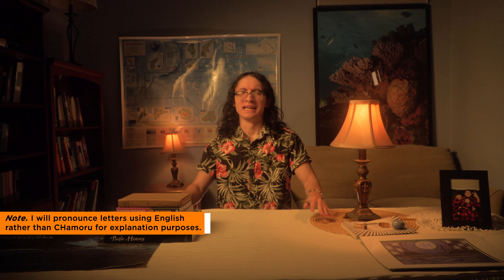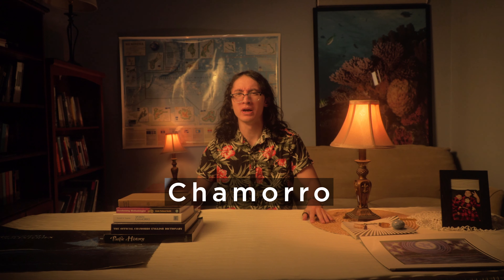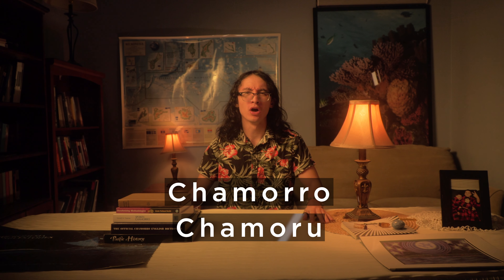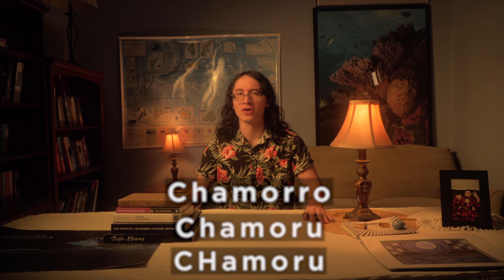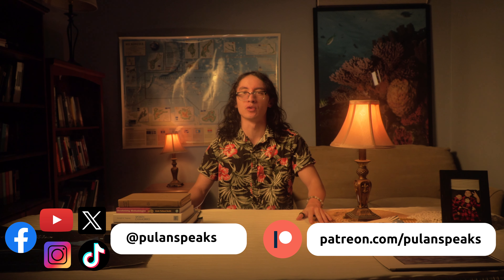How do you spell Chamoru? Is it capital C lowercase h-a-m-o-r-r-o, capital C lowercase h-a-m-o-r-u, or capital C-H lowercase a-m-o-r-u? In this video, I will explain why there are three different spellings of the word Chamoru.